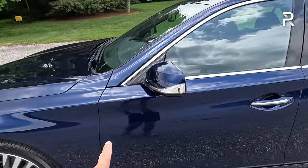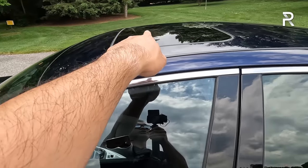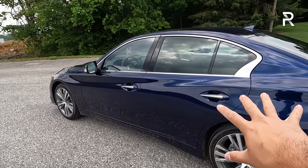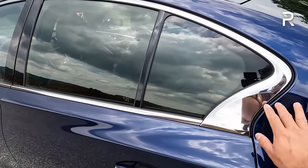The side mirrors are body-colored with an LED turn signal indicator. A standard sunroof is included on this trim — no panoramic roof. There's a lot of chrome in the bodywork, and the lines are a little more distinctive along the side profile. I don't really like the way it's shaped along the D-pillar; it's a weird shape.